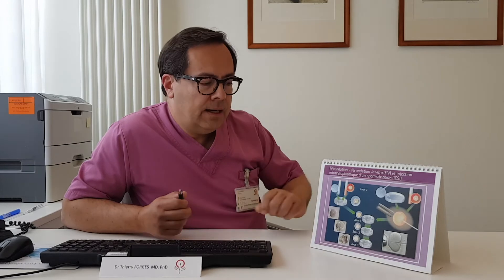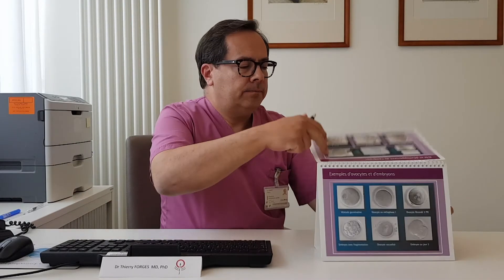Before we can use the microtools, we have to prepare the oocytes further. Because when we take them out of your ovaries, they are not just naked cells — they are surrounded by several layers of small cells which, under the microscope, look like a small cloud with the oocyte in the middle. This is why we call them the cumulus. In those cases where we want to do ICSI, we first have to remove the cumulus using an enzyme called hyaluronidase. This enzyme loosens the connections between the cumulus cells and the oocyte, and after that treatment the oocytes will look like what you can see in the next pictures.